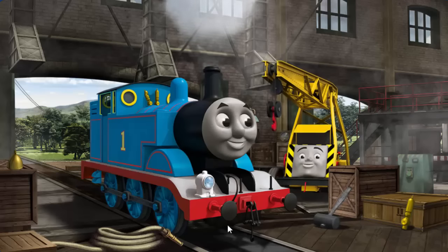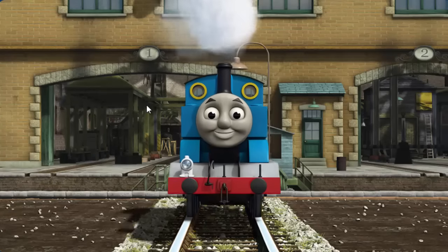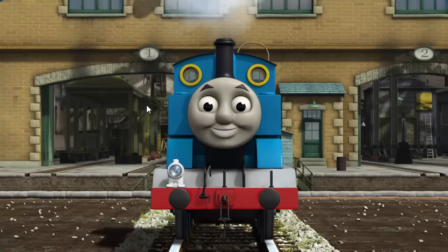Thomas' whistle is broken. You fixed it. Thomas is ready to get back to work.